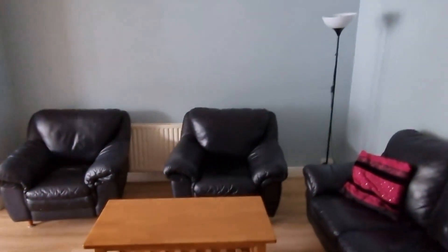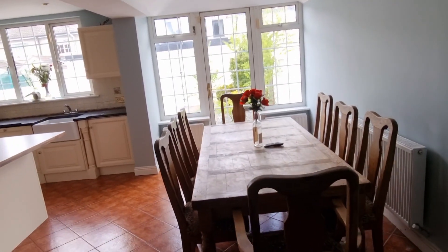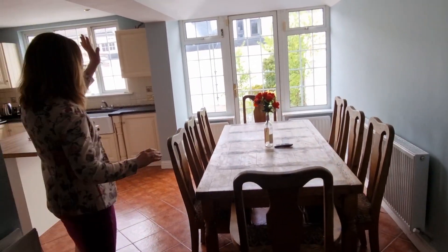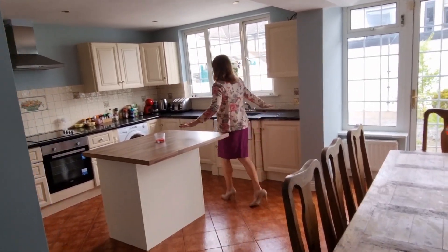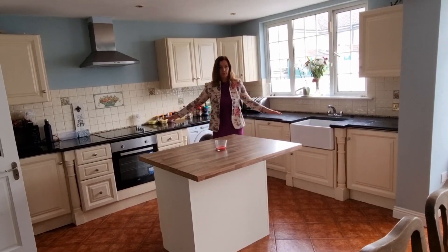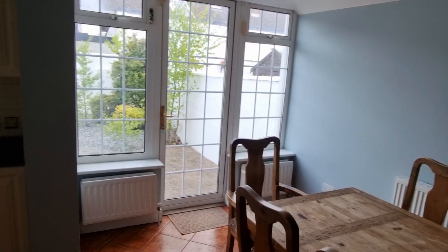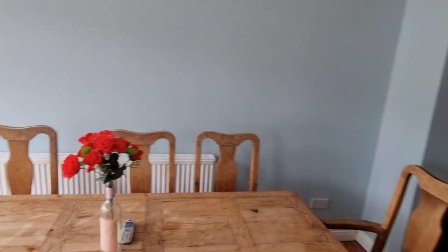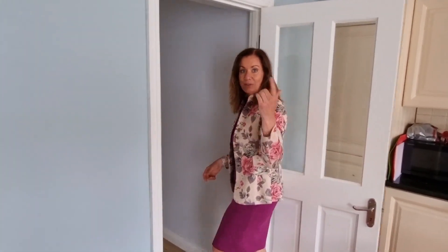Back out into the hall, and here you have another reception room. Really lovely space, open plan into the dining room and the kitchen. There's a really nice flow here. We have a patio door leading out to the garden, again a big window, kitchen island, absolutely loads of wall and floor units, and lots and lots of storage.